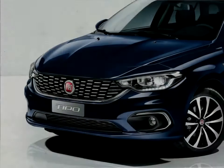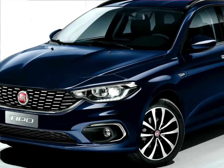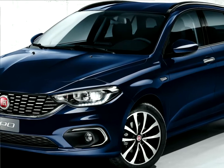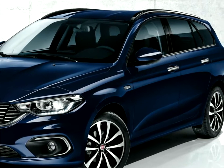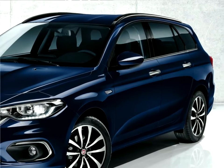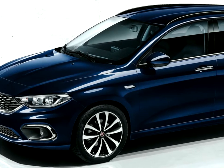Specifically, the sedan, five-door and station wagon will be available in the Pop, Easy and Lounge versions. The Euro 6 engine range offers diesel, petrol and dual fuel petrol LPG solutions. The gearbox can be manual, automatic dual clutch, and automatic with torque converter.